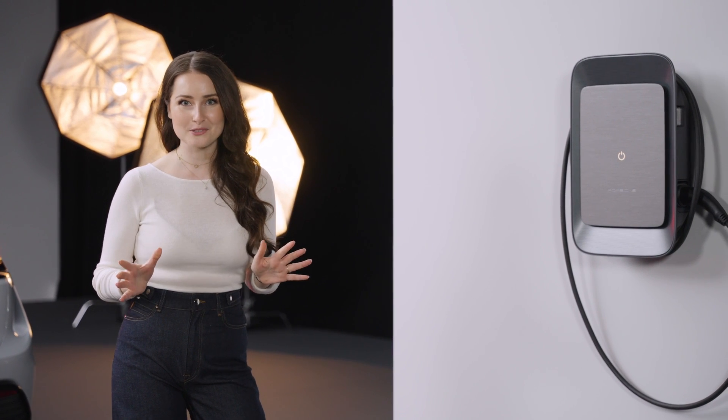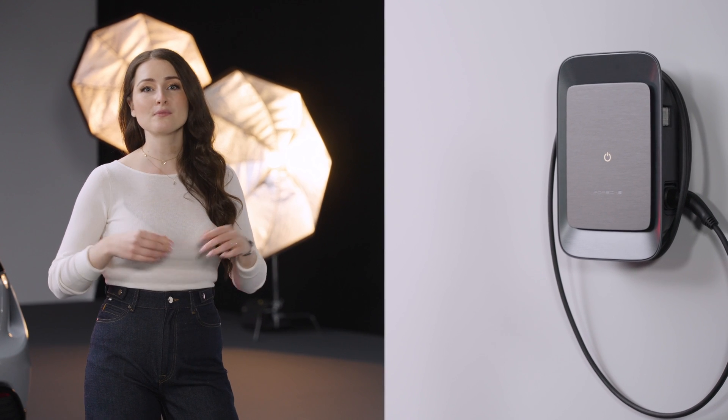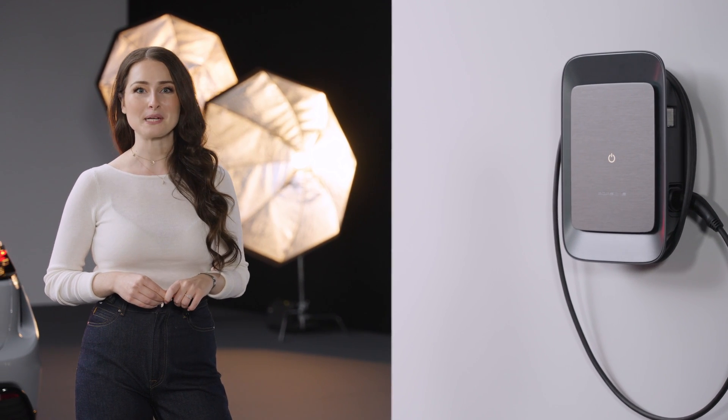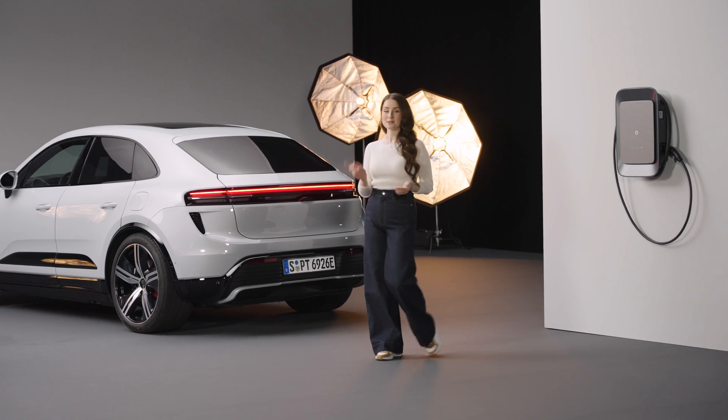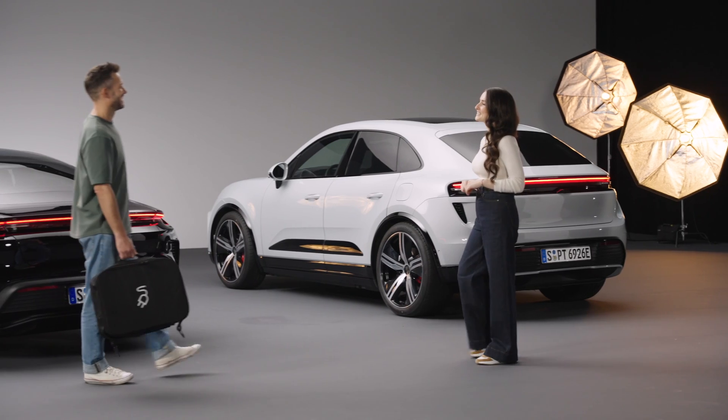The Porsche Wallbox is the perfect solution for home charging, but is equally suited for wherever the Wallbox is installed — for example at work. Going on a trip, Porsche also offers its own mobile chargers. Björn, can you tell us more about it?